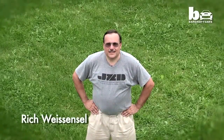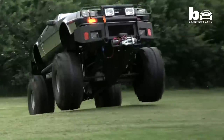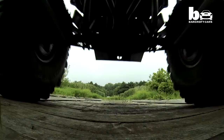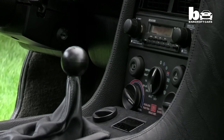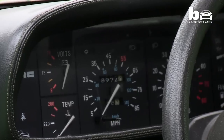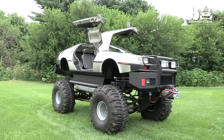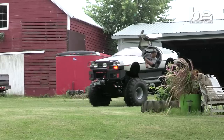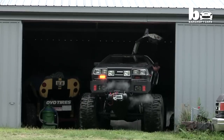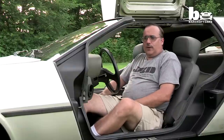Hi, my name is Rich Wiesensell and these are my DeLoreans. From a limousine to a hovercraft and even a monster truck, Rich Wiesensell has taken his DeLorean obsession to a new level. Crazy? Absolutely. I would say without a doubt, DeLorean crazy.